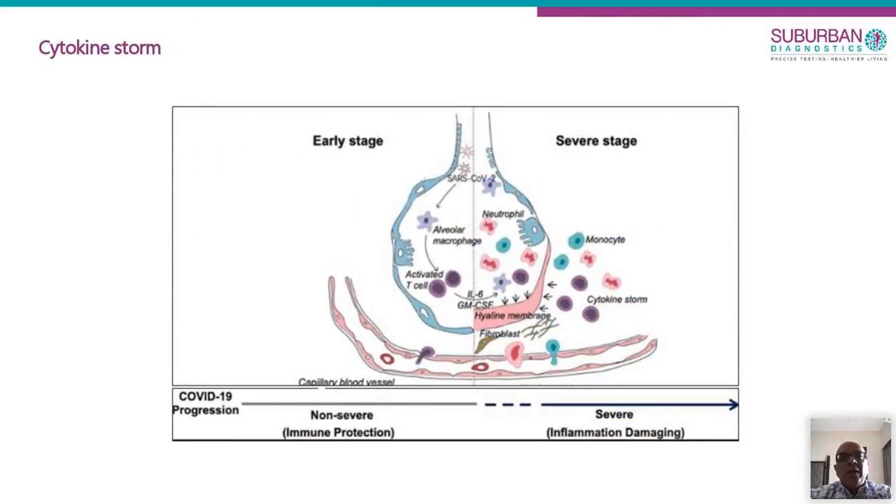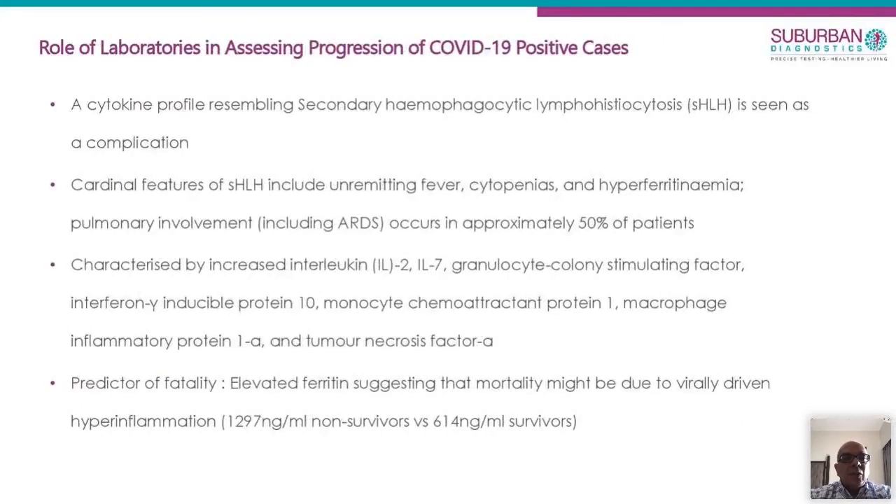One important complication of coronavirus is the cytokine storm. The immune system actually goes out of control, and there is a hemophagocytic lymphohistiocytosis reaction, resulting in high fever, cytopenias, and elevated ferritin. Data from China showed that ferritin close to 1300 showed a much worse prognosis compared to values which were half of that. So ferritin in severely ill cases can actually predict whether progression is favorable or unfavorable.